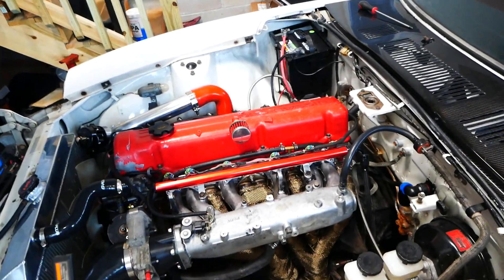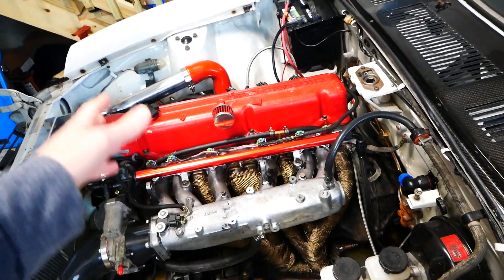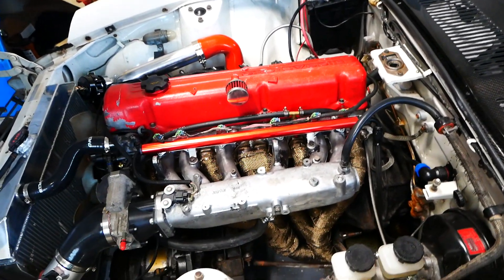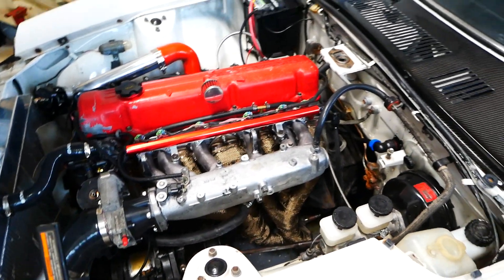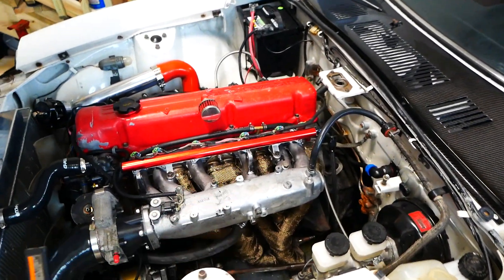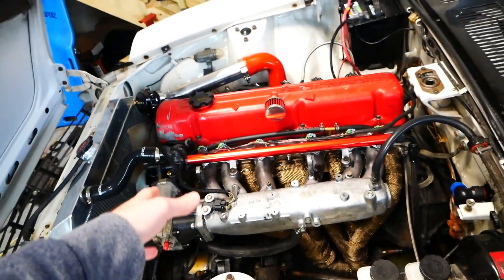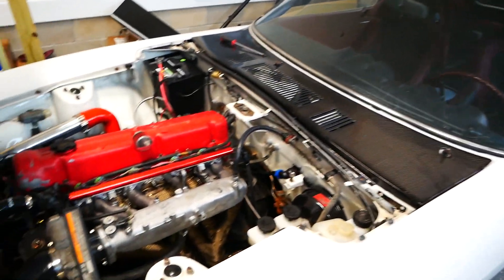Fast forward — had the 6.0 LY6 with cam, headers, all that good stuff. That was quite fast. Then I had the red one, the 280Z with the L28 — that was not fast. Put a V8 in that, 5.3 with cam, then put a turbo on the V8.